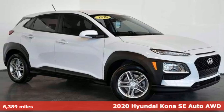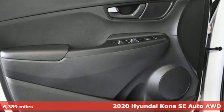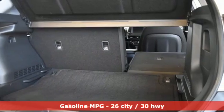It's a 2020 Hyundai Kona. Hyundai's attention to detail means a better driving experience for you. And with features like these, every drive's a pleasure.